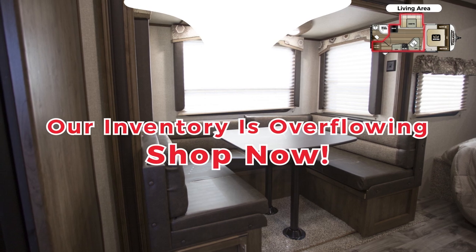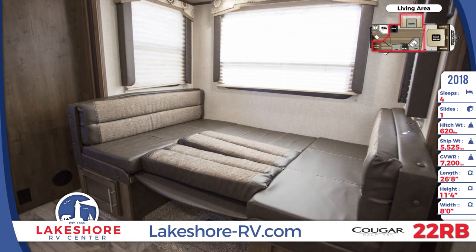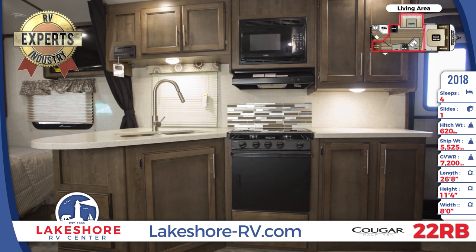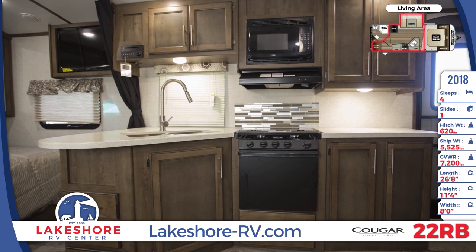The U-shaped dinette has storage drawers underneath each bench, and it easily folds down into a bed so that this unit can sleep up to four people. The full kitchen has an undermount stainless steel sink with designer faucet and a full appliance package. Decorative hardware on the cabinets give it a modern look, and there's an 8-cubic-foot refrigerator.